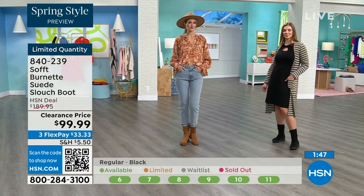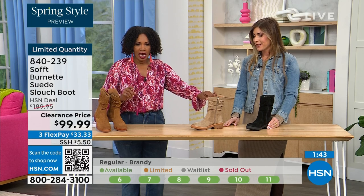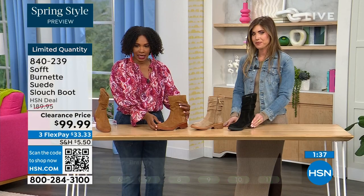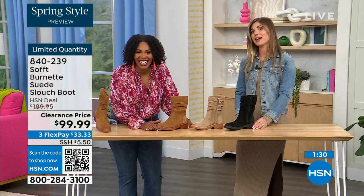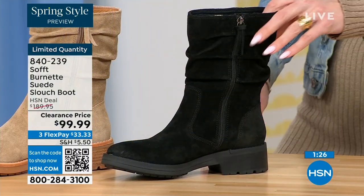Quick update: if you want the barley — the lightest option — there are 30 left. If you want the brandy, there are 40 left. If you want the black, there are 50 left. You better get on it.